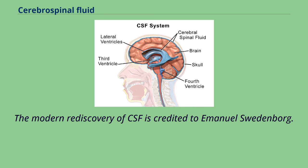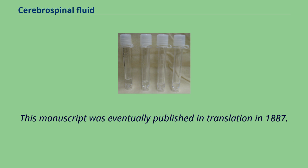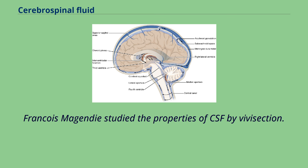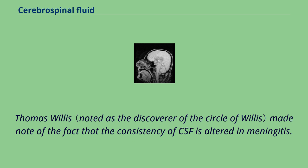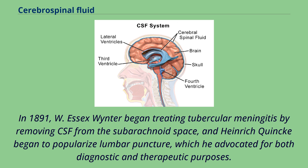Albrecht von Haller, a Swiss physician and physiologist, made note in his 1747 book on physiology that the water in the brain was secreted into the ventricles and absorbed in the veins, and when secreted in excess, could lead to hydrocephalus. François Magendie studied the properties of CSF by vivisection. He discovered the foramen of Magendie, the opening in the roof of the fourth ventricle, but mistakenly believed that CSF was secreted by the pia mater. Thomas Willis made note of the fact that the consistency of CSF is altered in meningitis. In 1869, Gustav Schwalbe proposed that CSF drainage could occur via lymphatic vessels. In 1891, W. Essex Wynter began treating tubercular meningitis by removing CSF from the subarachnoid space, and Heinrich Quincke began to popularize lumbar puncture, which he advocated for both diagnostic and therapeutic purposes. In 1912, neurologist William Mestrezat gave the first accurate description of the chemical composition of CSF. In 1914, Harvey W. Cushing published conclusive evidence that CSF is secreted by the choroid plexus.